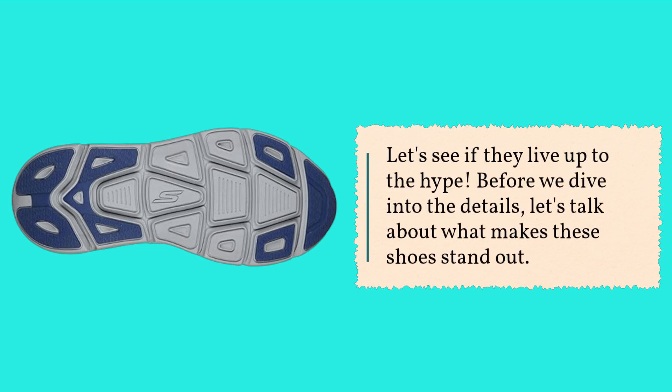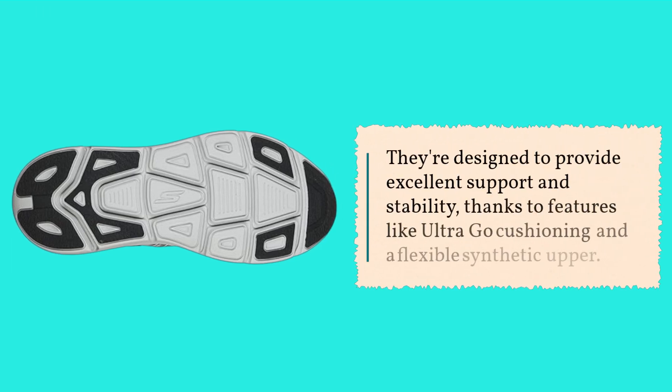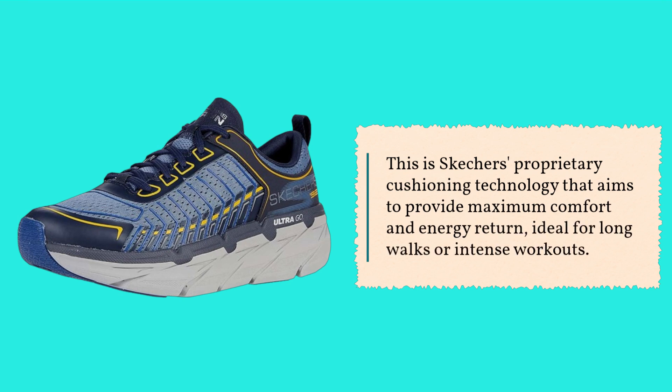Before we dive into the details, let's talk about what makes these shoes stand out. Skechers is known for their comfort technology, and the Max Cushioning Premier is no exception. They're designed to provide excellent support and stability, thanks to features like Ultra Go Cushioning and a flexible synthetic upper — Skechers' proprietary cushioning technology that aims to provide maximum comfort and energy return, ideal for long walks or intense workouts.